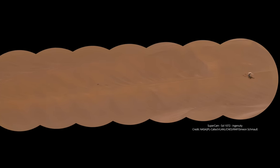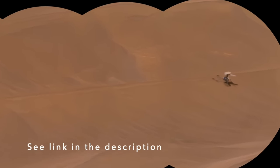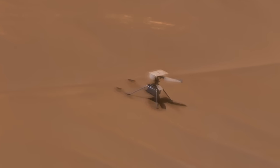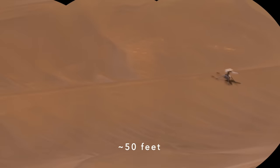Superfan Simeon Schmaus promptly assembled them into the characteristic caterpillar shape and applied processing techniques that reveal an amazing level of detail. Here's Mars Guy for scale. I'll start with a stray piece of hardware about 15 meters from Ingenuity.